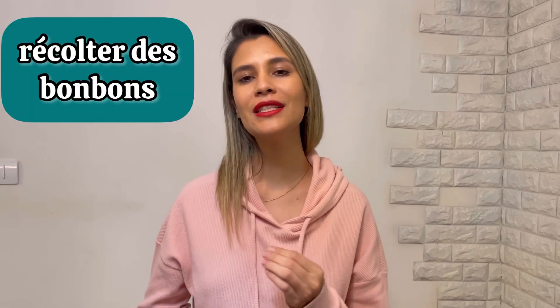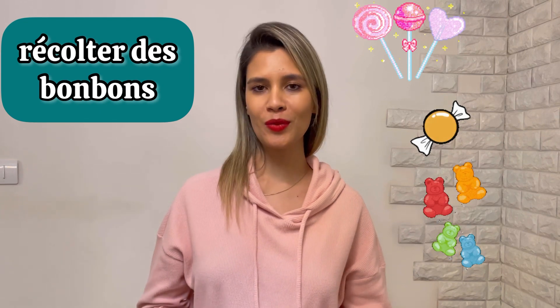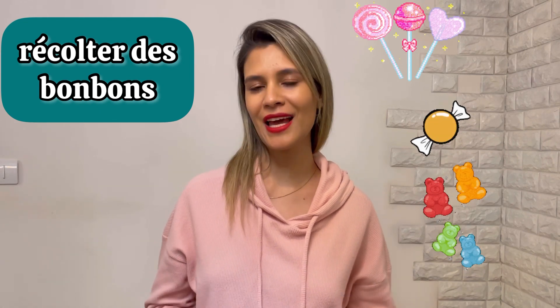Kids often do the déguisement for récolter des bonbons. Récolter des bonbons — it means collecting the candies.